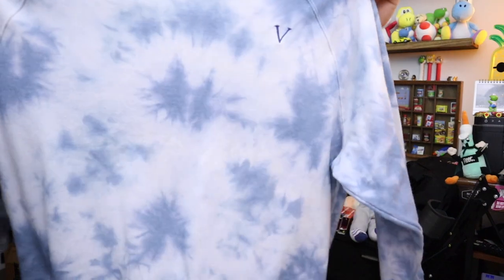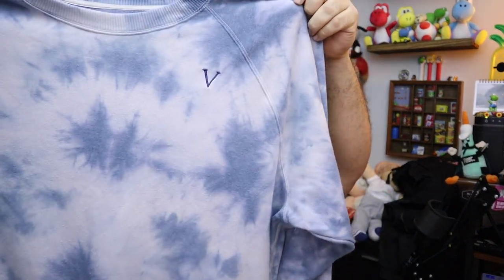Twelve bucks plus shipping for the apron. It's a little Victoria's Secret camo sweatshirt — or crew neck, I guess we'd call it. Size 2XL. Fifteen bucks plus shipping.